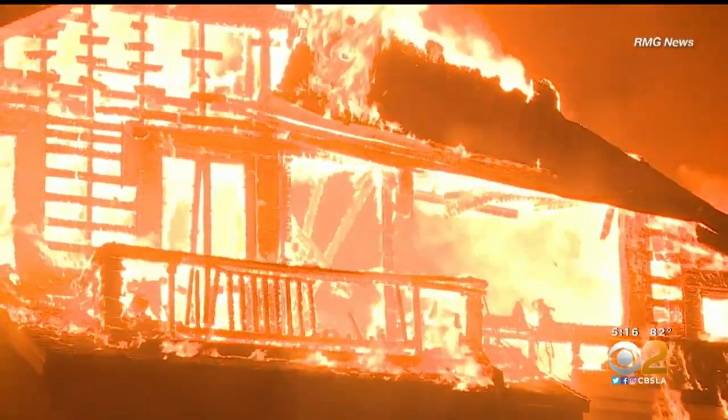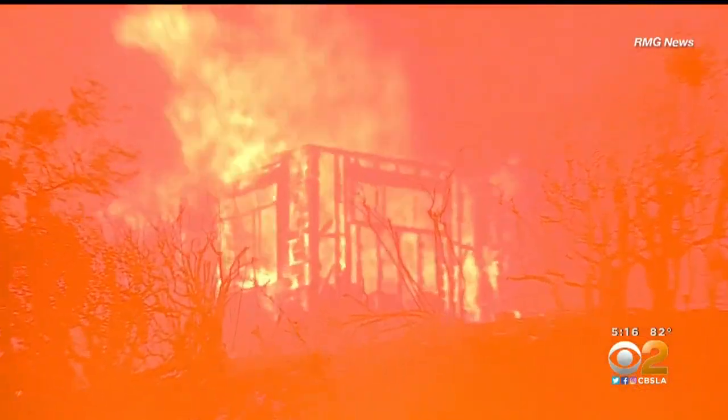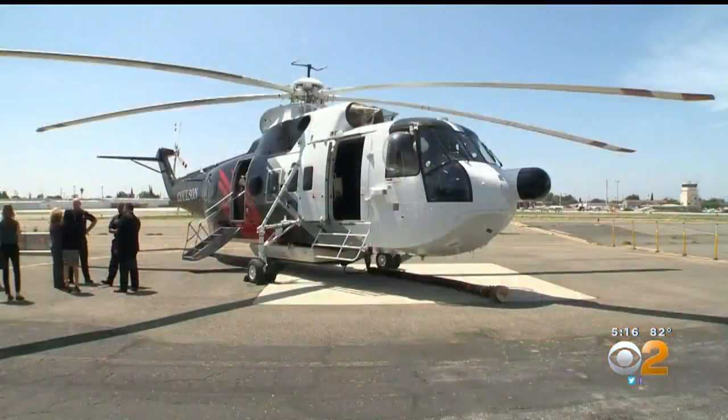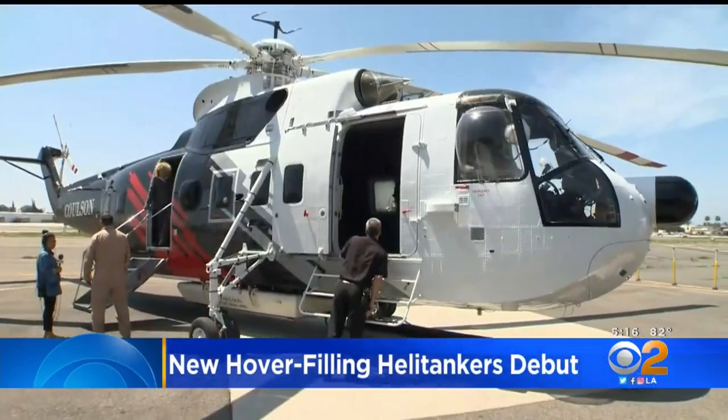SoCal Edison chipped in more than four million dollars for these heli-tankers. Just since 2015 or so, 10 of the 20 most destructive wildfires in California history have occurred. Now our local firefighters have these new tools to help fight these wildfires at night.